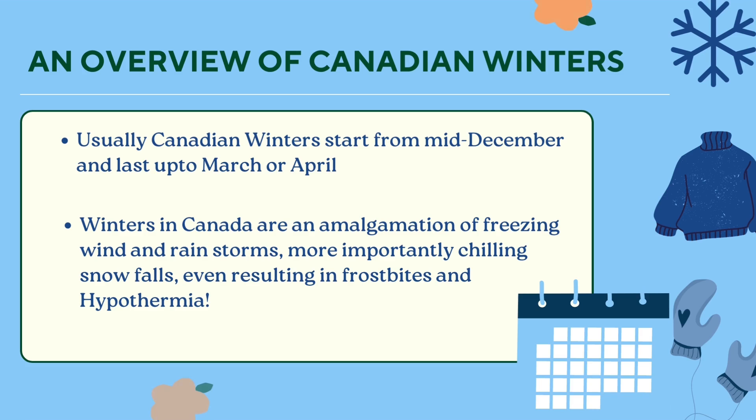Usually Canadian winters start from mid-December and last up to March or April. Winters in Canada are an amalgamation of freezing wind and rainstorms, and more importantly chilling snowfalls, even resulting in frostbites and hypothermia. Please make sure to check the weather for your specific location before coming, as there can be drastic changes in temperatures based on different locations.